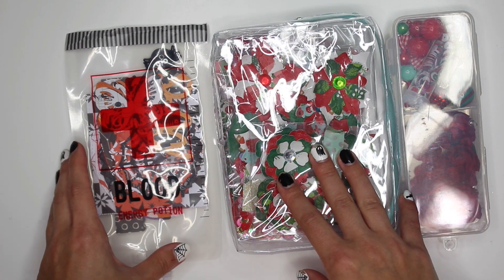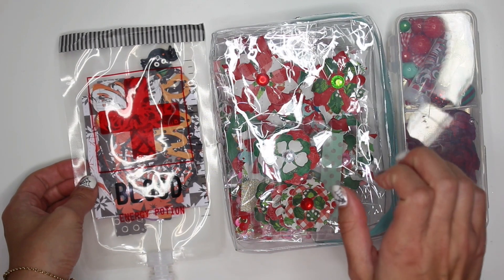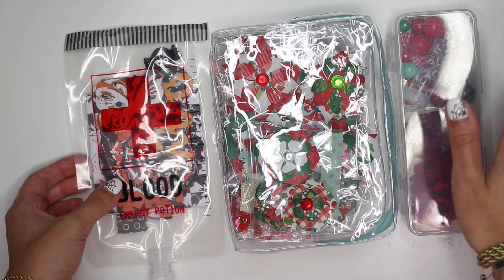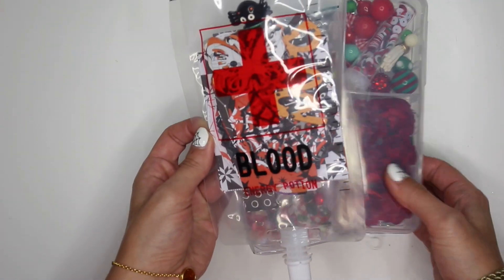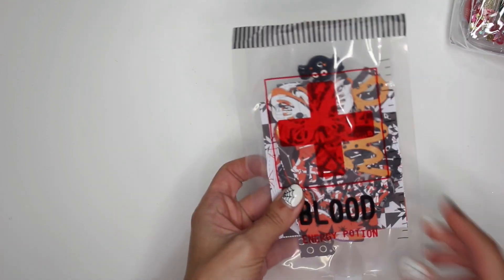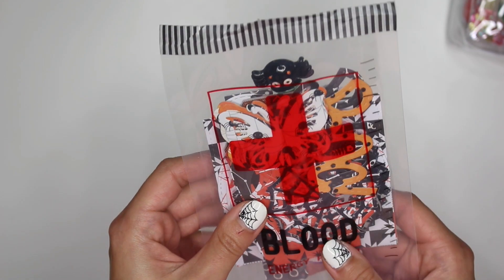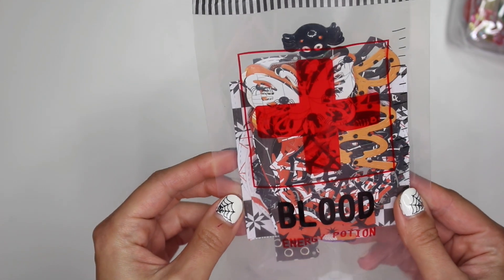I want to show you guys what I purchased from her — I was so excited to get this and I cannot wait to use it. I need to show you guys this today because I want to craft with this already. So let's get started. I'm going to show you guys this little blood bag first — this is the Halloween thing I purchased. She had created a whole bunch of Halloween kits and not all of them sold, so she created these little blood bags. This was $13 shipped.